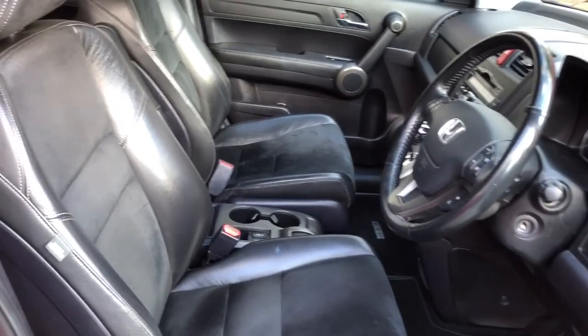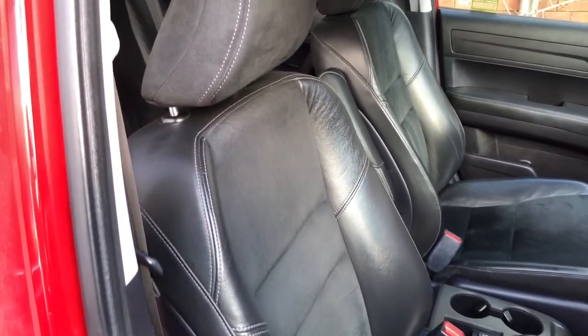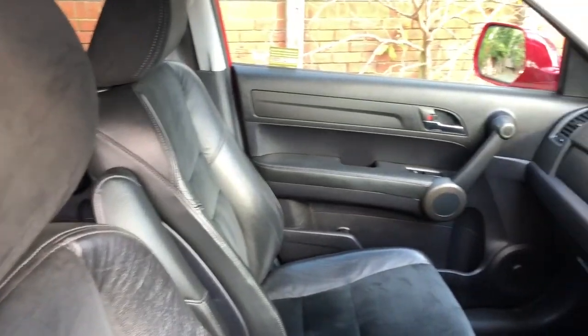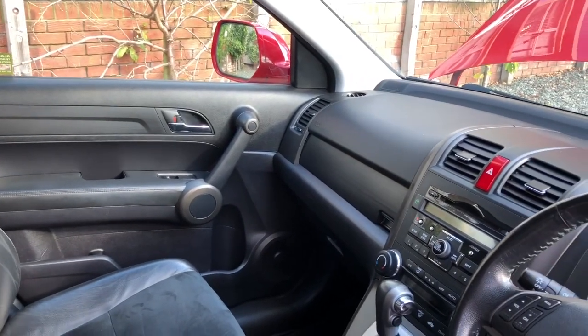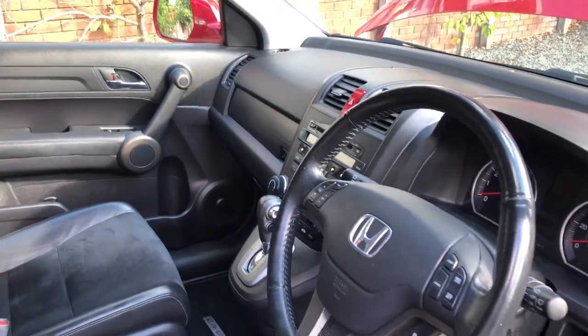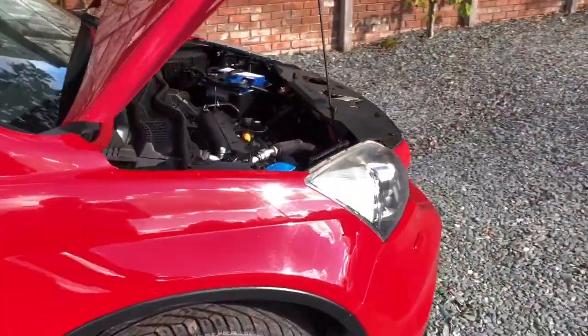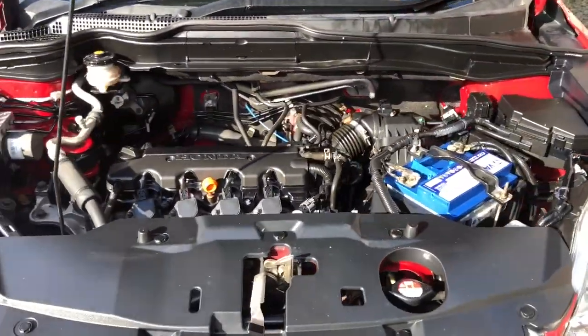Leather steering wheel with controls for the radio and cruise control. Digital air conditioning climate control system — all those items mentioned are in full working order. And a nice clean engine bay.